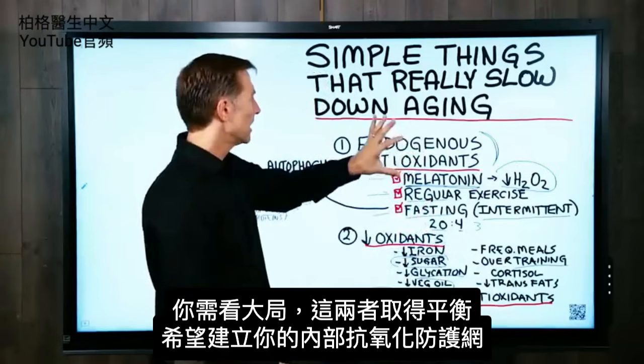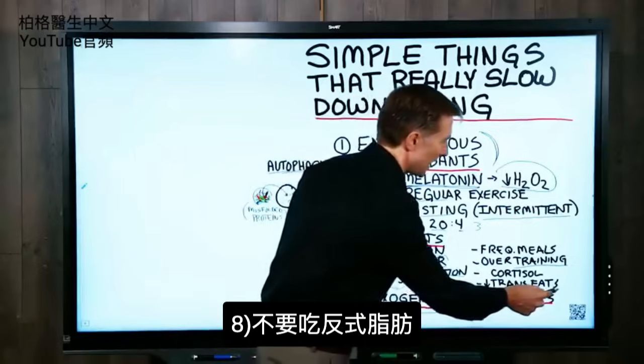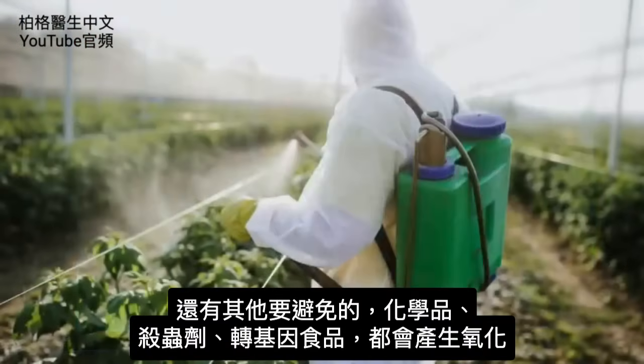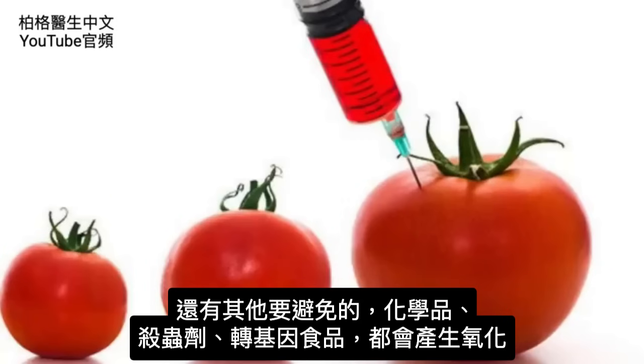We want to build up your endogenous antioxidant network. And of course we have trans fats — you want to avoid those. There are a lot of other things too: avoiding chemicals, pesticides, and GMO foods. All of that creates oxidation.